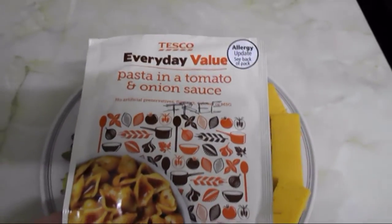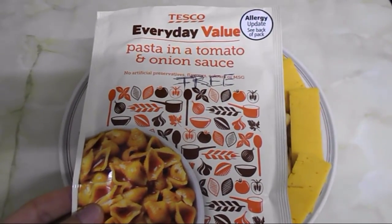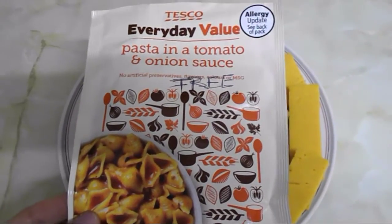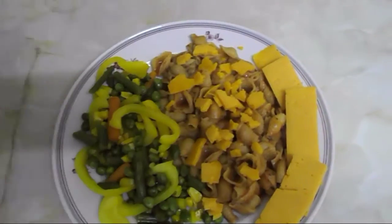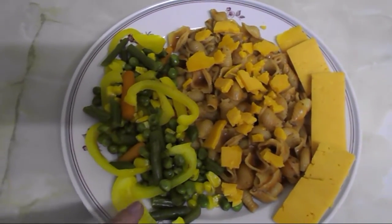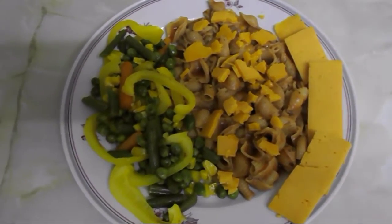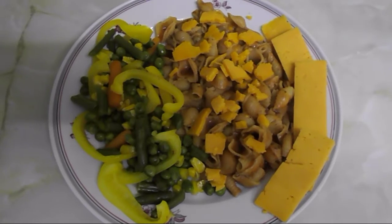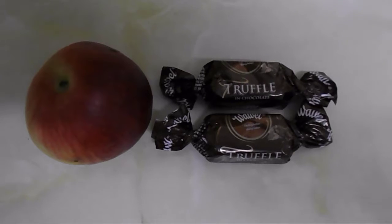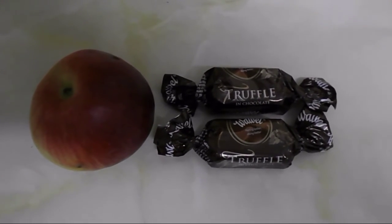This is my dinner for today: pasta in a sauce. It's this Tesco value one — pasta in tomato and onion sauce — and it's free. I've got half the pack now and I'm saving the other half for tomorrow's lunch. Then I added frozen mixed vegetables and a bit more pepper for speed. As I didn't have any of my healthy extra A today, I'm having 60 grams of cheese on it.